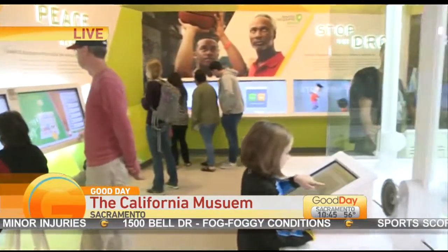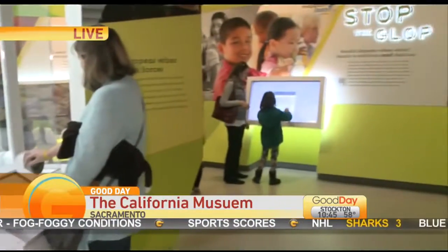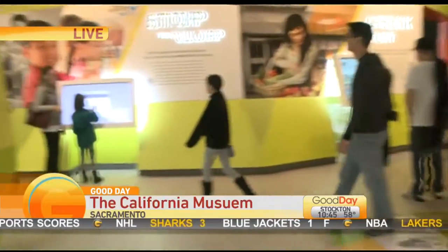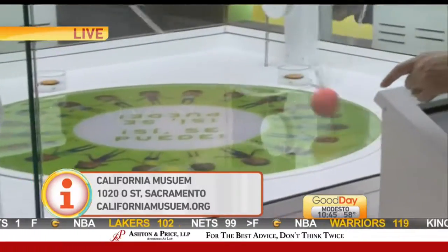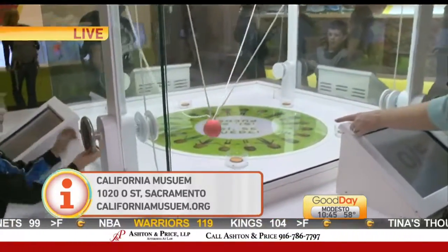What else do you have on display right there in that room? That display is called 'Working Together.' You have to work together to get that ball into one of the little — you can see that flashing light there — everyone is trying to get that ball over there by working as a team. That's just one of the many things that people can see at the California Museum.